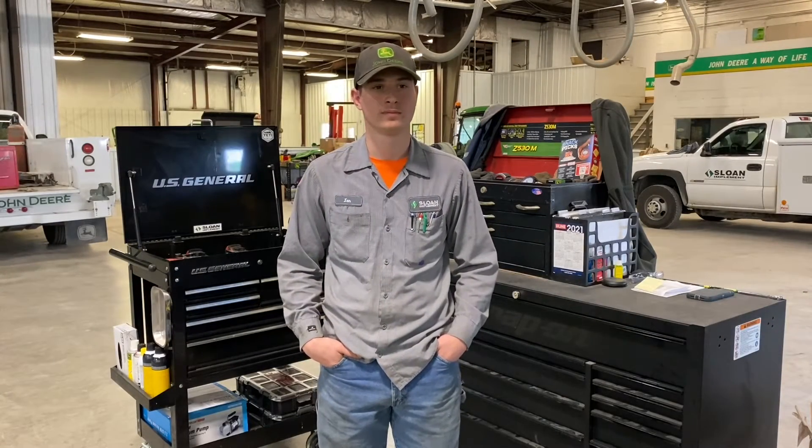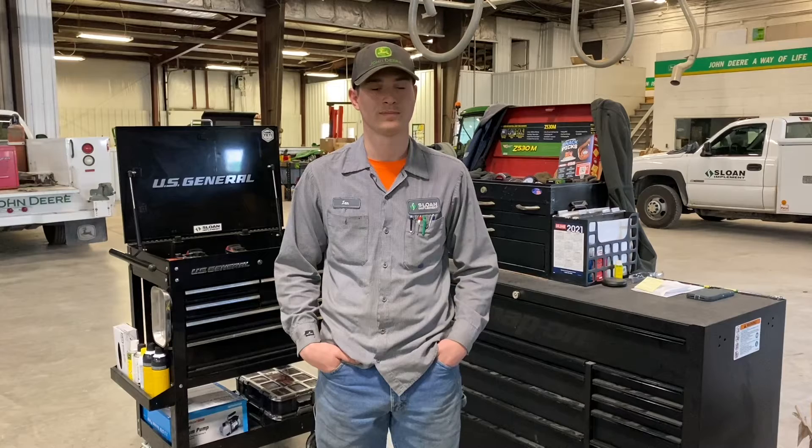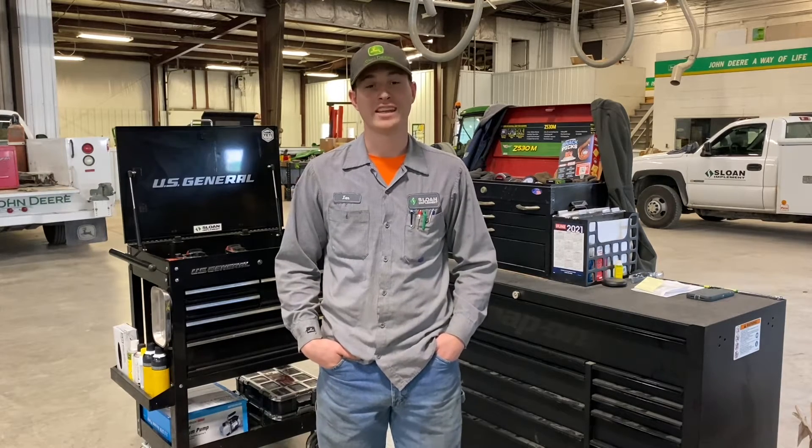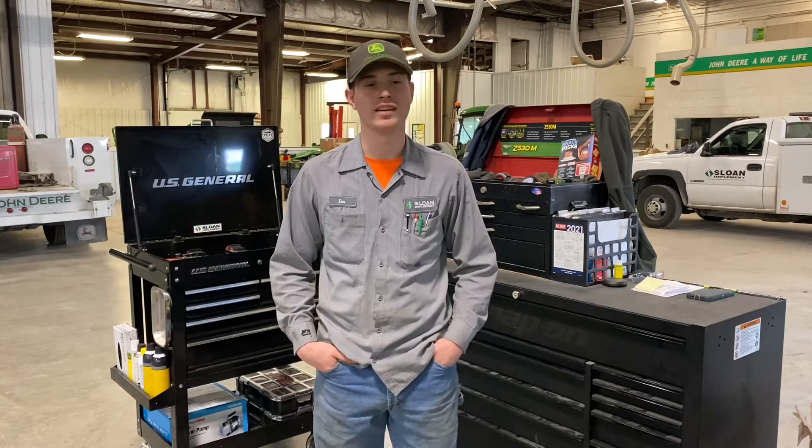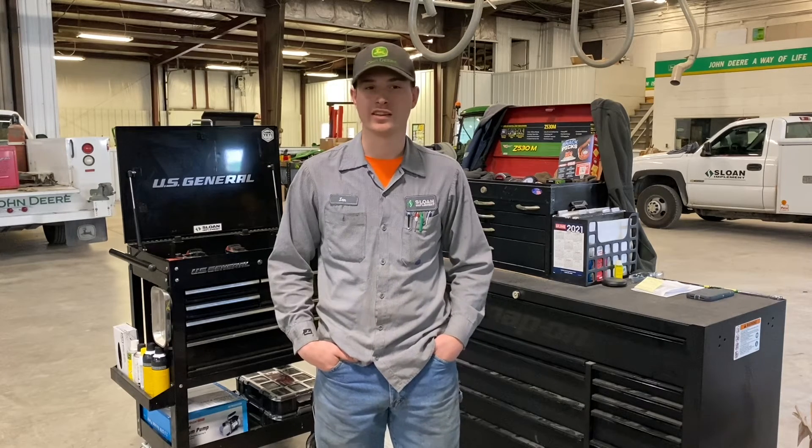So, who are you, how old are you, and how long have you been with Sloan's? I'm Ian Lowry, and I am 20 years old, and I've been with Sloan's for three years now.